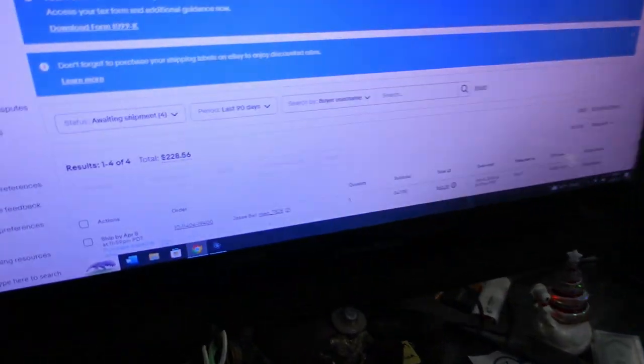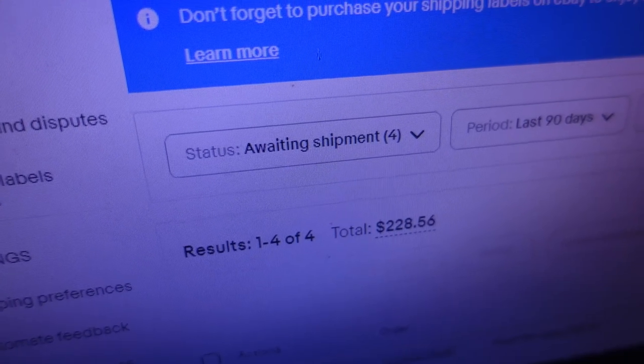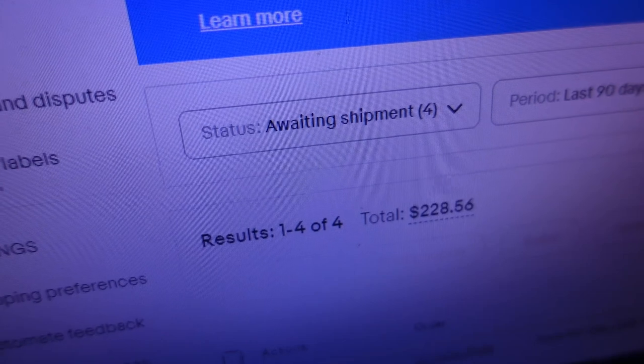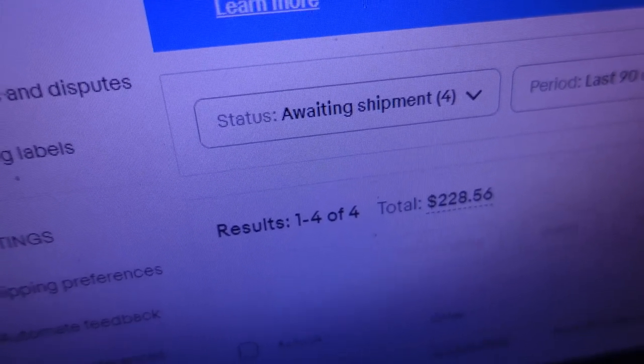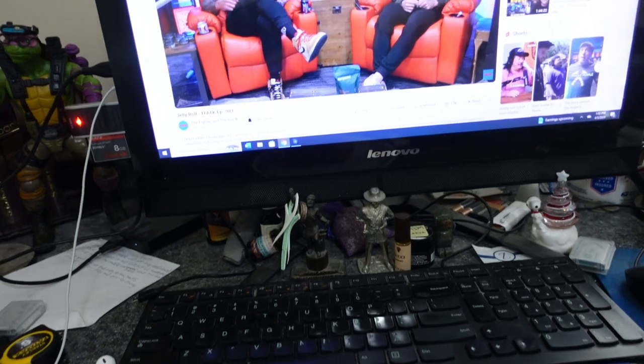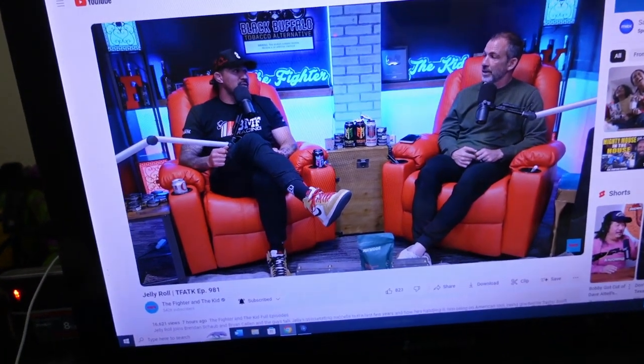Here are today's orders — four orders for $228.56. Some good ones! I'm going to finish the sandwich, pack up those four orders, and then we'll get into the garage and show you the unboxing we've completed so far and what we hope to accomplish today. I've got Jelly Roll's 'The Fighter and the Kid' podcast on — going to eat this lunch and watch a little bit.